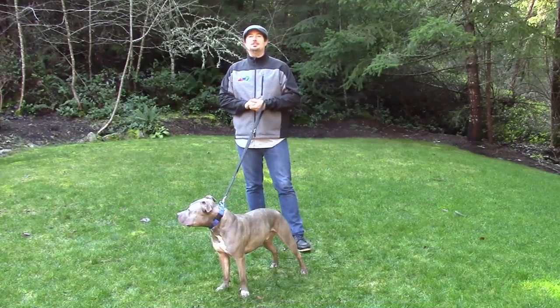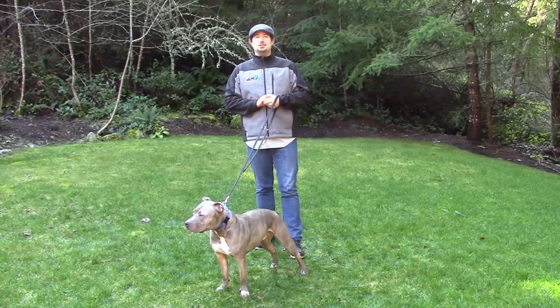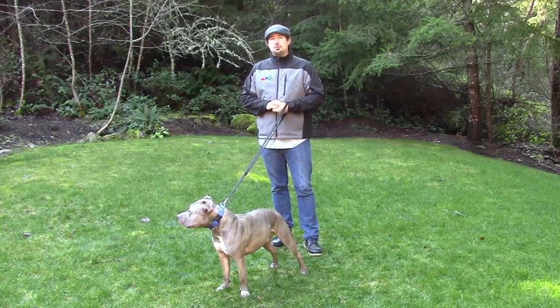Hi, I'm Mike Annan, Canine Obedience Instructor and Behaviourist. Welcome to the ACE Academy for Canine Educators newsletter quick tips. Today what I want to talk about is prey drive.